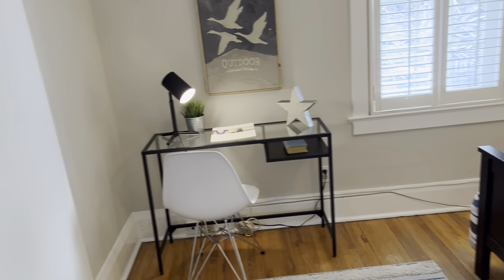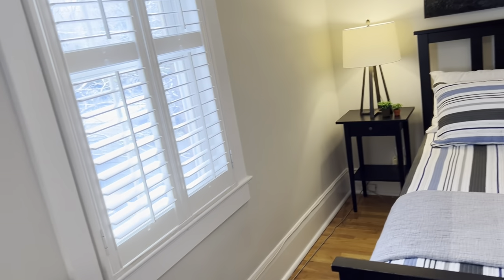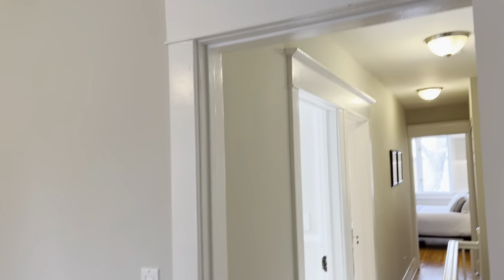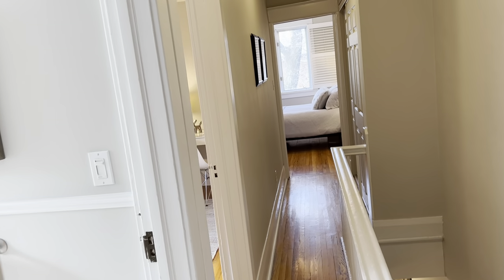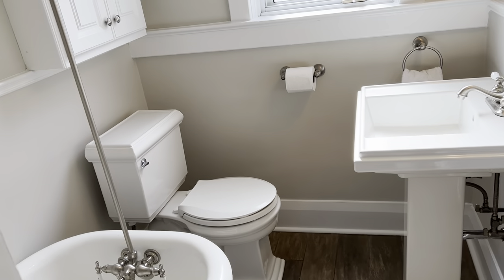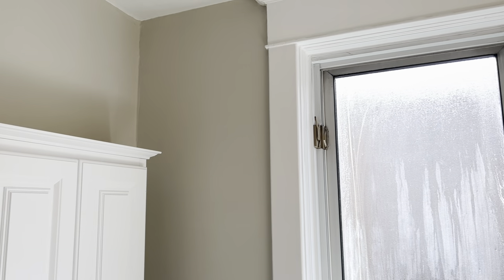Here we are in bedroom number three. All three bedrooms are really good size — there's even space for a desk, and that's south-facing again with nice California shutters. Lots of charm and character — I love these door handles. One of the really fun things is that they kept the old clawfoot tub. How great is that? I used to have one of those and it was amazing.